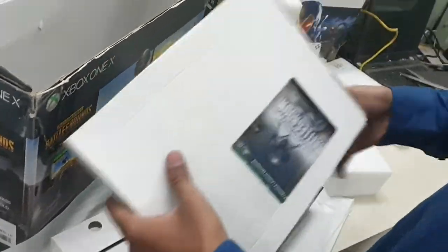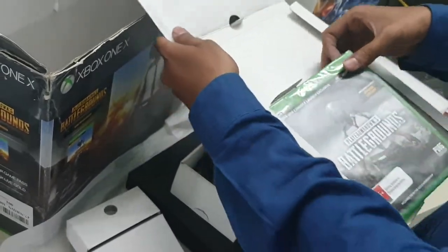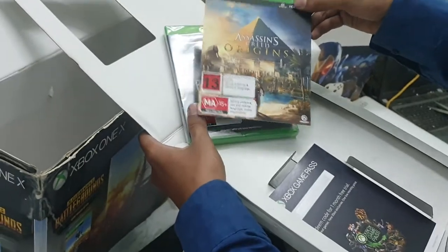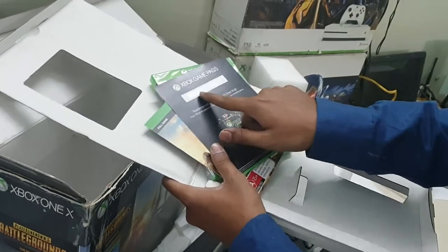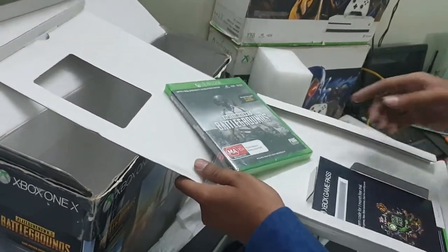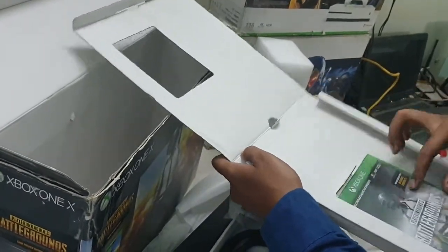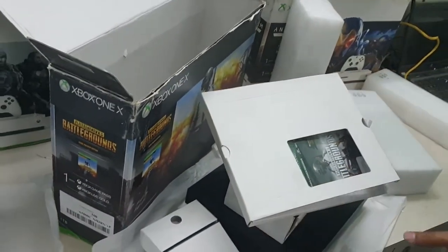The games included are PUBG, Assassin's Creed Origins, and one month Xbox Game Pass — you need to scratch to reveal the code. We are selling this for 34,500 rupees including the games. Just like that, here is the Anthem version also.